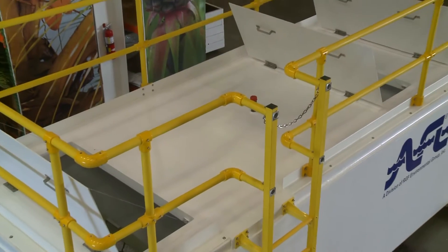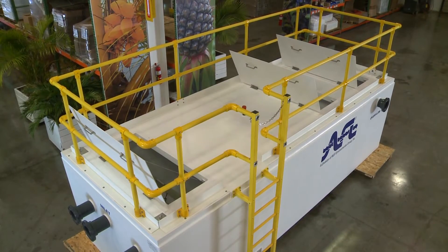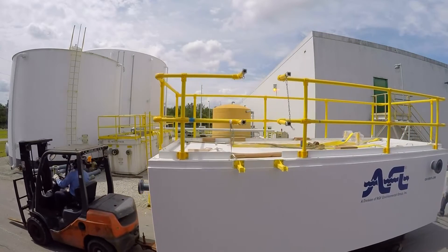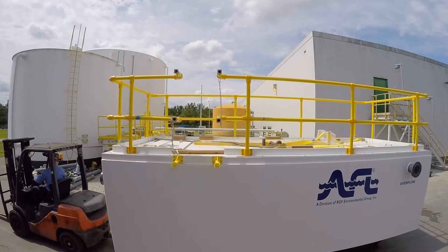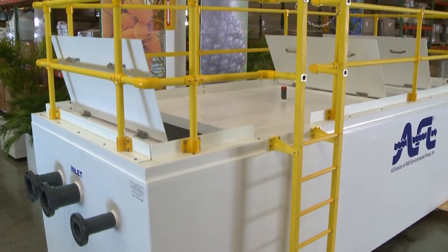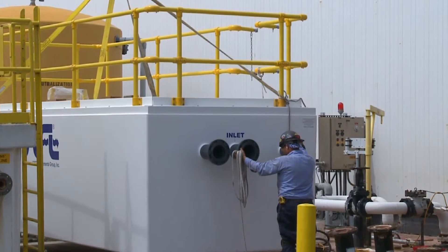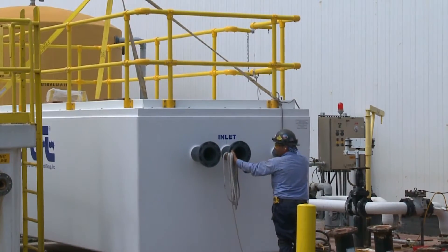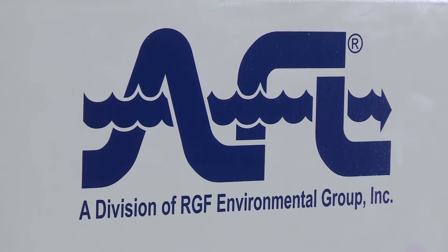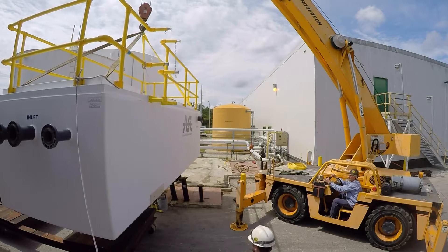AFL Industries produces fiberglass monolithic molded tanks using a polyisocyanurate foam core. Polyisocyanurate is known for its use as rigid insulation in the construction industry. Using this method of construction, the tanks can be rated for up to an R24 insulation value. This unit is replacing an AFL tank that continually operated for 30 years. AFL's tank design is capable of withstanding 160 mph winds and a workable 100 PSF live roof load rating.